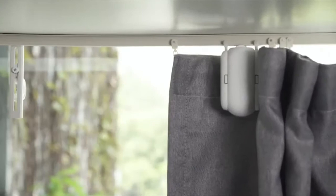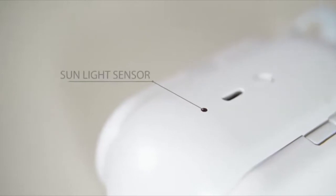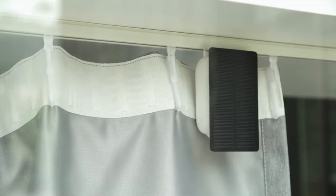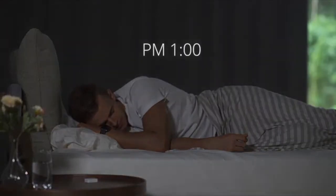We also believe the smart home lifestyle should incorporate energy saving and sustainability. A sunlight sensor is embedded to keep the room cool while saving energy. With the add-on solar panel, you'll never have to worry about charging. Even your curtain cares about sustainability. Your curtain is fully automated through the day with scheduled actions — simply set and forget.